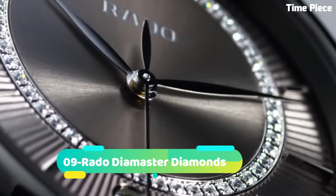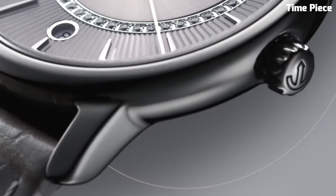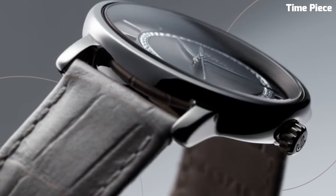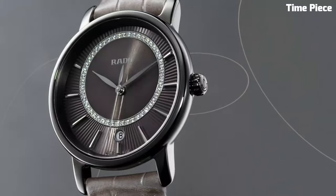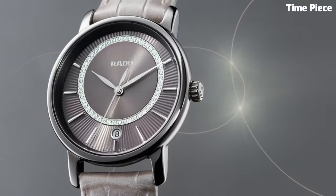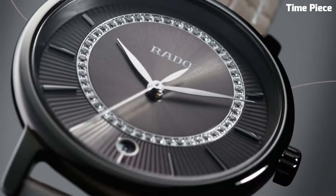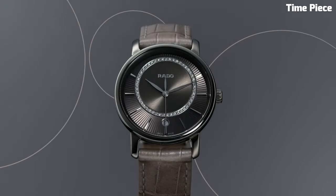Number 9: Rado Die Master Diamonds epitomizes elegance and luxury. Its sleek and minimalistic design, featuring a polished ceramic case and bracelet, exudes sophistication. Adorned with exquisite diamonds on the dial, this timepiece is a true statement of opulence. Powered by a precise Swiss quartz movement, it offers impeccable timekeeping accuracy.